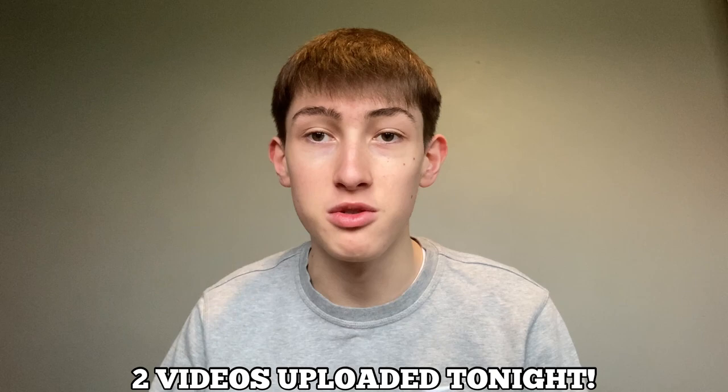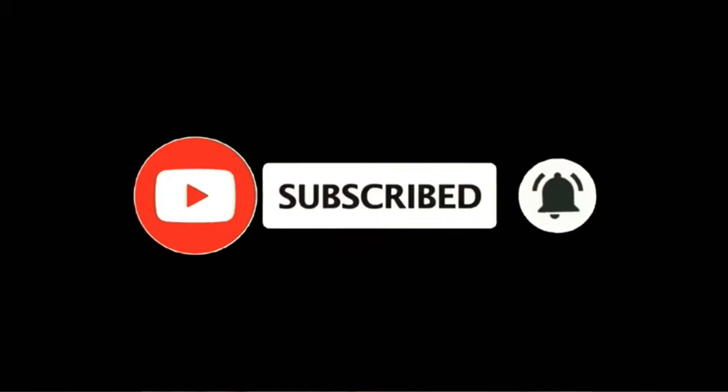We are back for another video. If I look tired, it's literally because I've woken up to record this — I promised there'd be two videos uploaded tonight, so make sure to get the notification bell on. We're in the Christmas mood. Before we get into it, make sure to subscribe to the channel if you are new. We're trying to hit 13,000 subscribers as soon as possible.